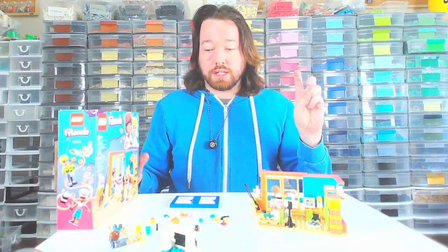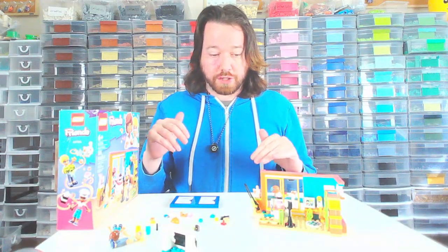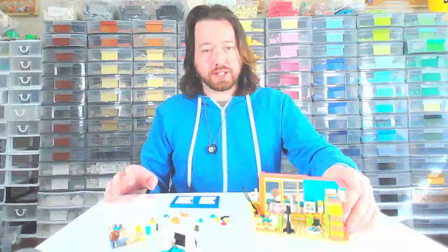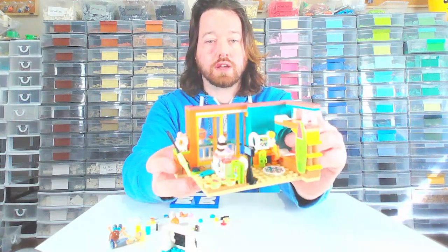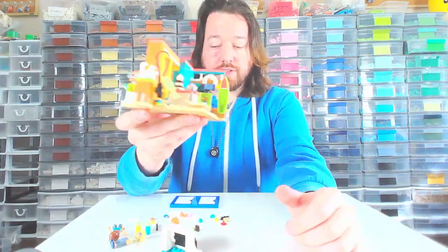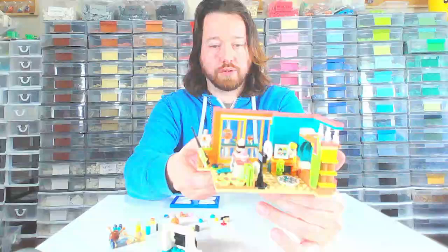This isn't my first Lego Friends room that I built — I also built Nova's Room, which is on my channel. I wanted to check this one out, not because I found it on sale. It was actually on my wishlist, just because the colors in this are really, really interesting. There are a lot of great pieces, and though I don't have use for the mini dolls, it just looked really nice.